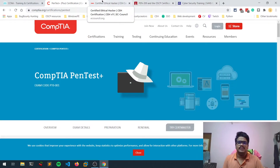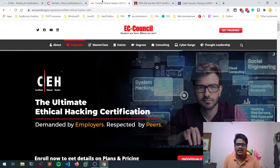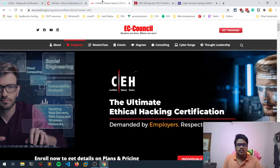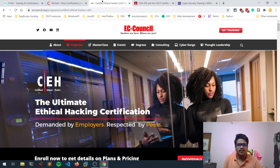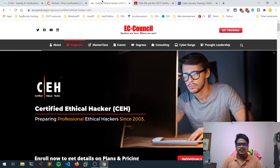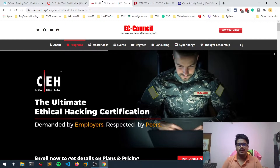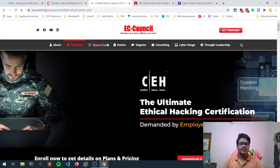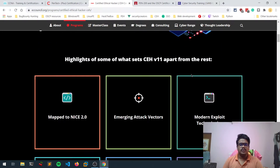Coming to real certifications — CEH, the Certified Ethical Hacker, is next. This is very popular in India right now. If you are applying for any cyber security related job, this certificate is pretty much a must. I've covered the CEH exam in previous videos — what the syllabus is and what questions are asked. To be frank, this is quite costly.